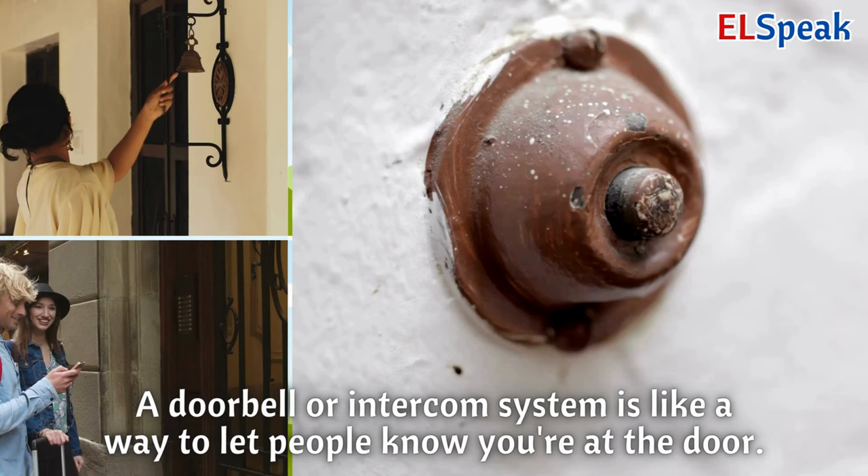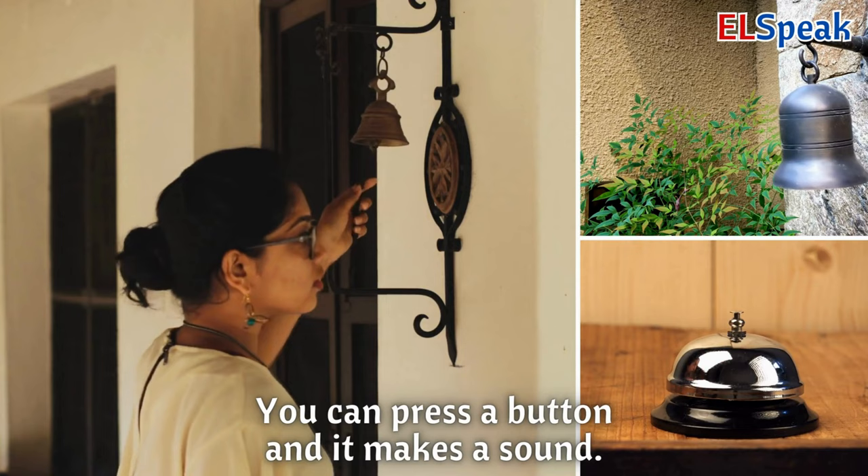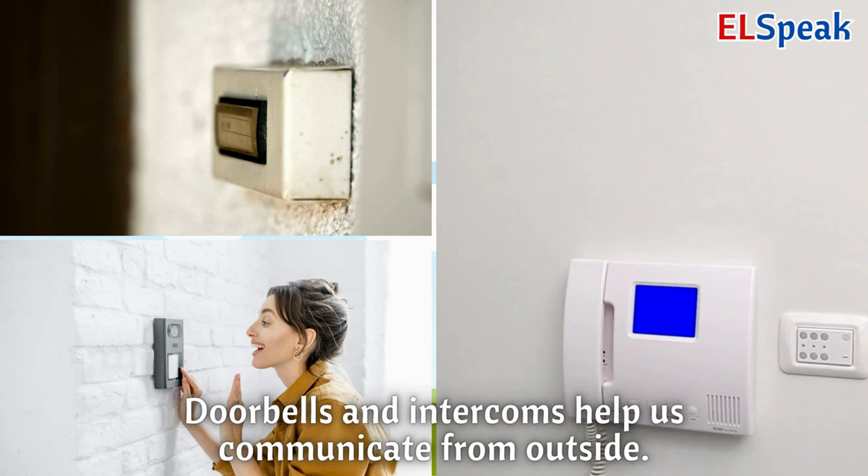Doorbell or intercom system. A doorbell or intercom system is like a way to let people know you're at the door. You can press a button and it makes a sound. Doorbells and intercoms help us communicate from outside.